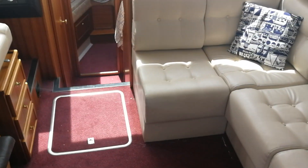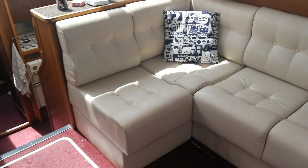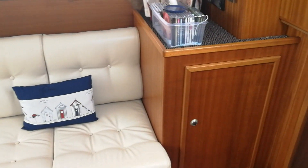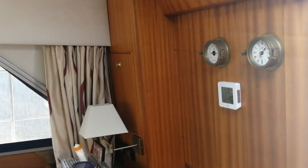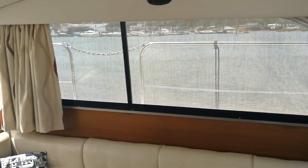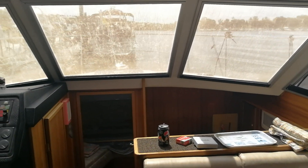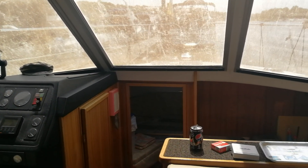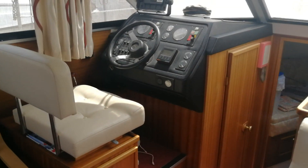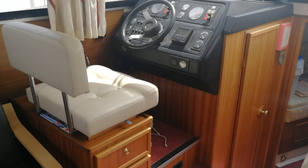As we come down into the generous accommodation you can see the very lovely comfortable sofas on board this particular craft. Brooms have a reputation for using all their space extremely well, so it's a great design and you can see a very modern, fresh feel to the boat, with the galley further down below and two further cabins.